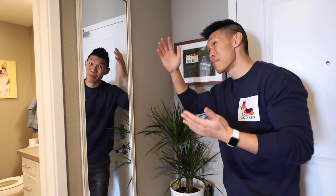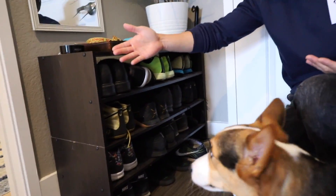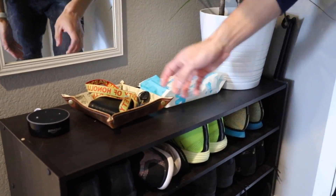So here we go. This is the entryway over here. You can check yourself in the mirror when you are getting ready to go out. My shoe rack — these are my most common shoes. We've got a plant, and we have Gatsby's baby wipes so I can wipe his feet when he comes home.